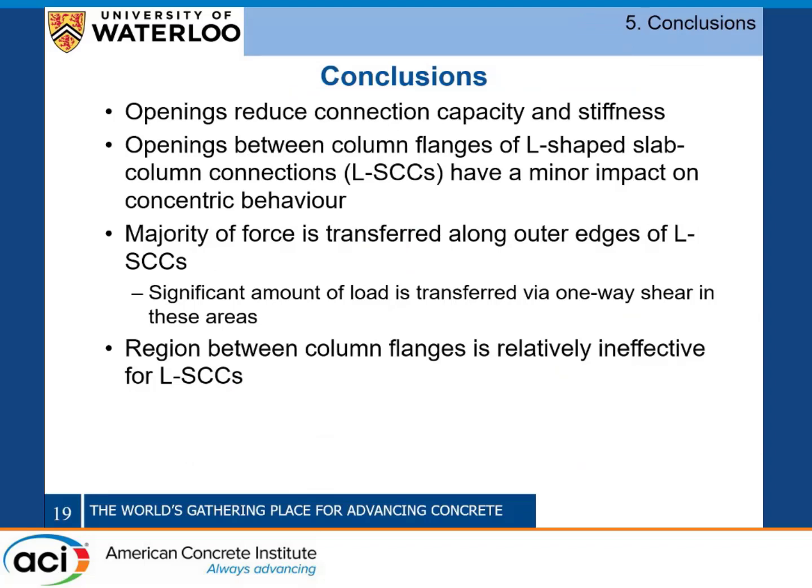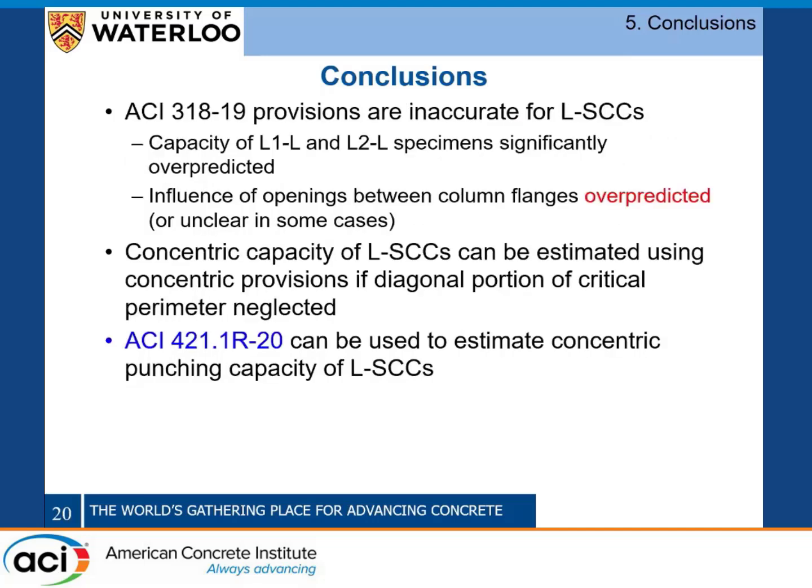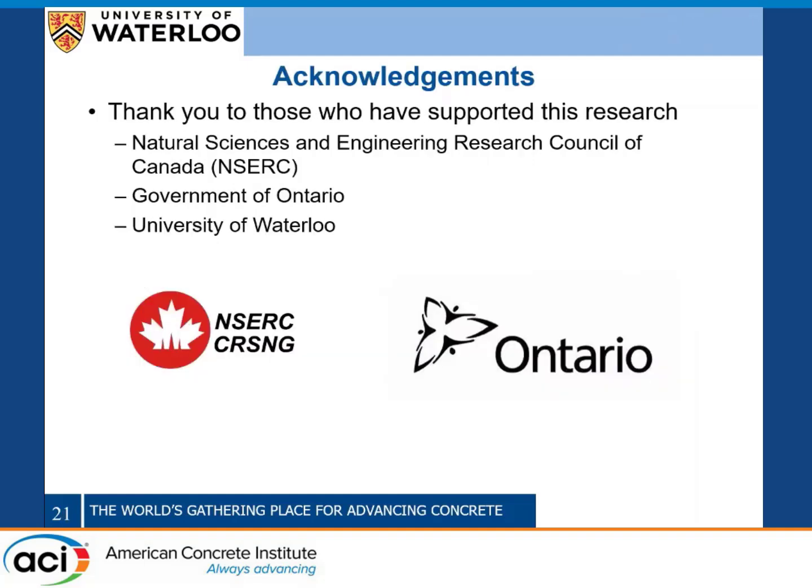In conclusion: slab openings near connections reduce connection capacity and stiffness regardless of column geometry, but depending on the geometry, you can locate openings in an ideal position to minimize their impact. For L-shaped connections as interior connections, placing the opening between the flanges is preferred because the majority of load is transferred along the outer edges. The ACI opening provisions need to be modified, possibly with specific conditions for different column geometries. Additionally, some method of accounting for unbalanced moment is needed when column and critical perimeter centroids are unaligned; ACI 421.1R can estimate concentric punching capacity but is time-consuming without software.